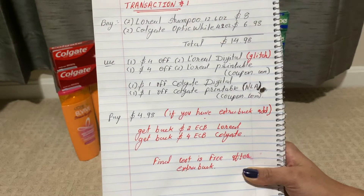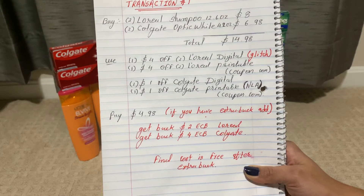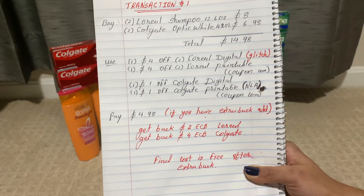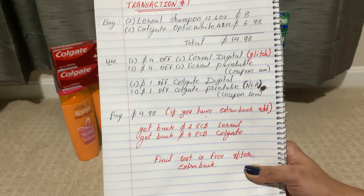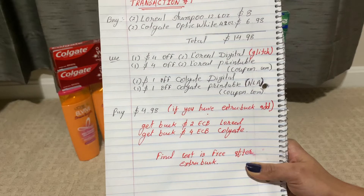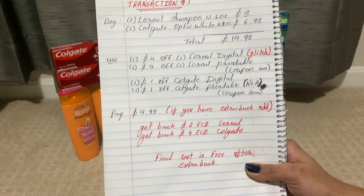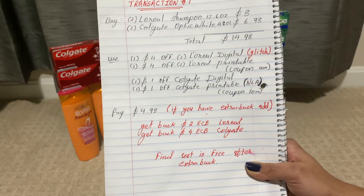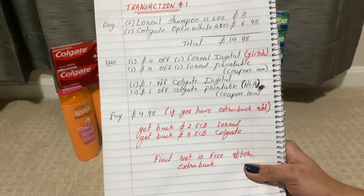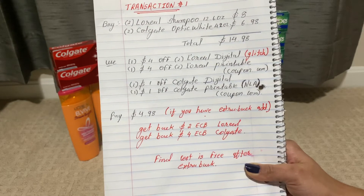You can also use a four-dollar off L'Oreal shampoo and conditioner printable coupon on Coupon.com — this is still available. I also use one one-dollar off Colgate digital coupon and one one-dollar off Colgate printable coupon, though that one is no longer available. If you don't have the printable coupon, you can go to Colgate.com and print a 75-cent Colgate coupon. I just pay four dollars and 98 cents in this transaction, but if you have Extra Bucks you can pay with those.